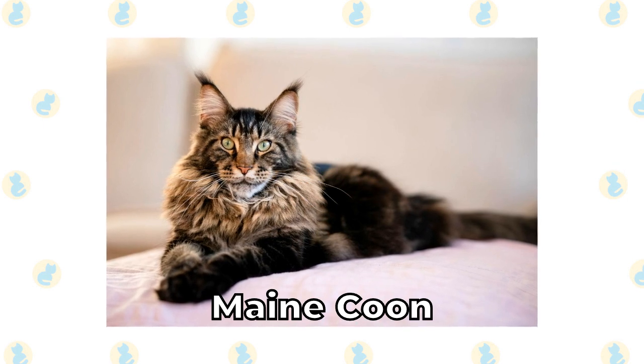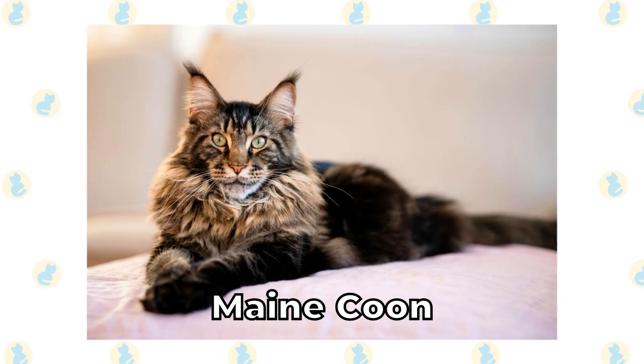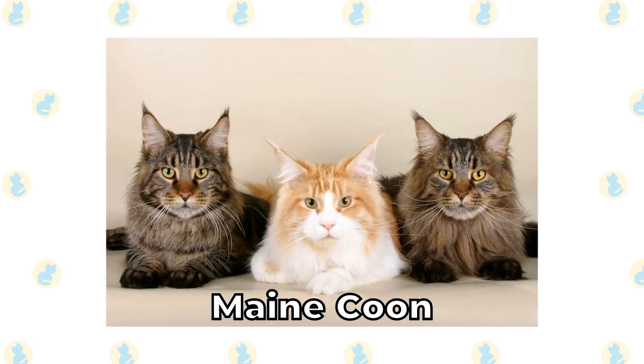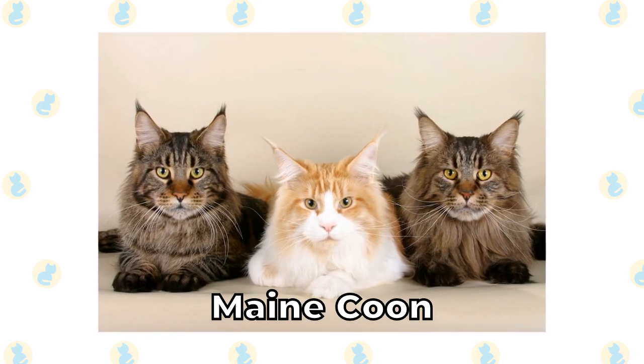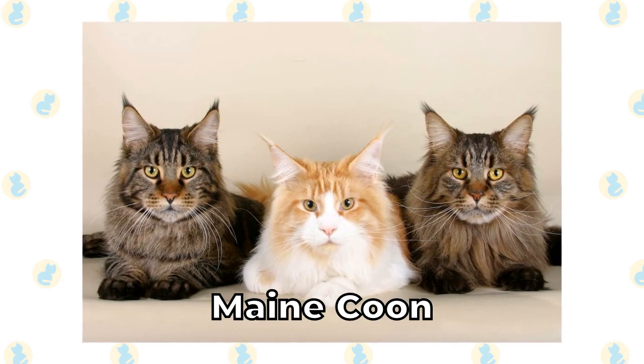Maine Coon. Few cats get quite as large as the Maine Coon. This cat originally came from the United States, and they have a thick, long coat that is suitable for cold weather. That's not exactly ideal for Australia, but since these domesticated cats spend their time indoors anyway, it's not a huge deal.